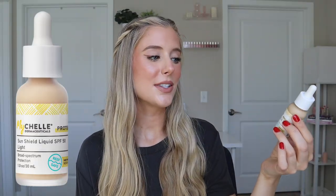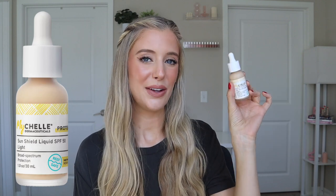Sunscreen number one is the Michelle Dermaceutical Sunshield Liquid SPF 50. This is a sunscreen that has one fluid ounce of product and retails for $24, and it's available in three different shades: light, light medium, and medium dark. That level of color availability for a tinted sunscreen is actually unfortunately rare.